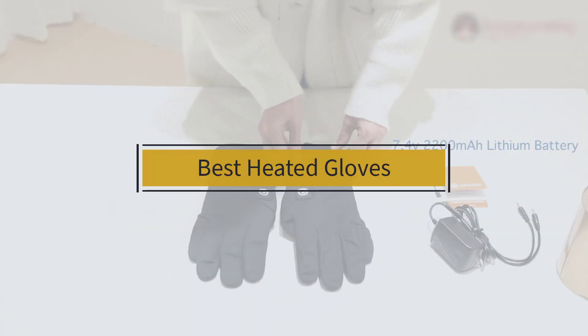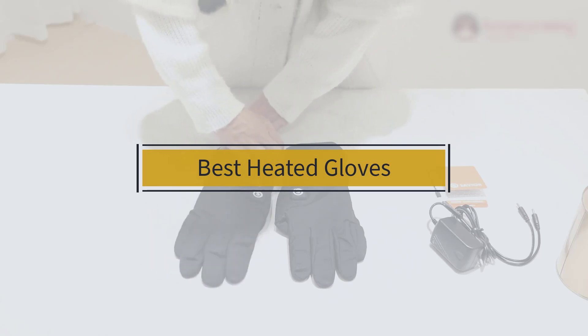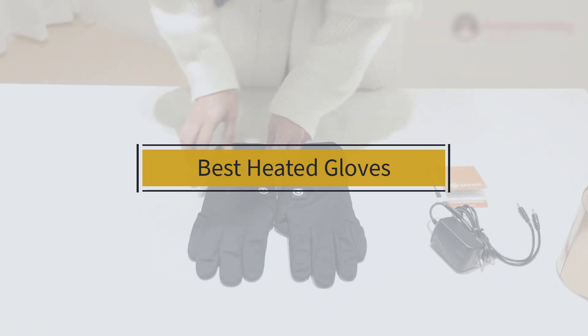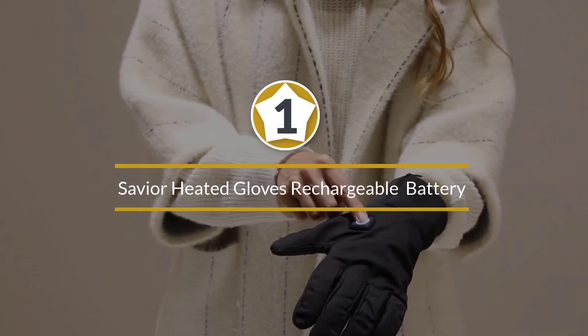If you are looking for the best heated gloves, here is a collection you have got to see. Let's get started. At any time you can click the circle for more info and real-time deals.